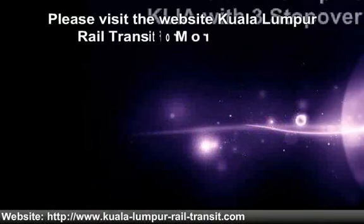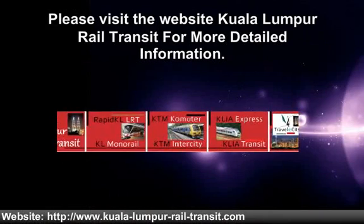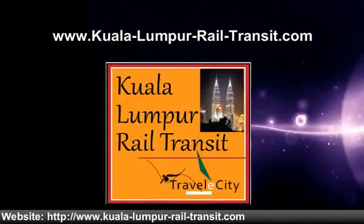Please visit the website Kuala Lumpur Rail Transit for more detailed information: www.kuala-lumpur-rail-transit.com